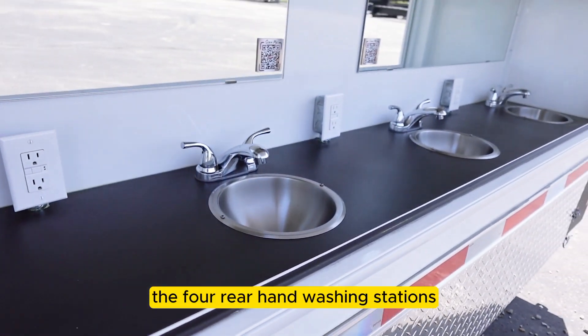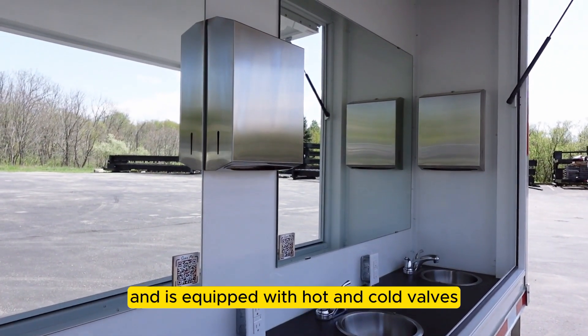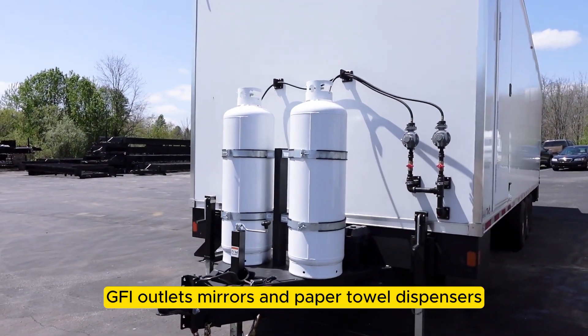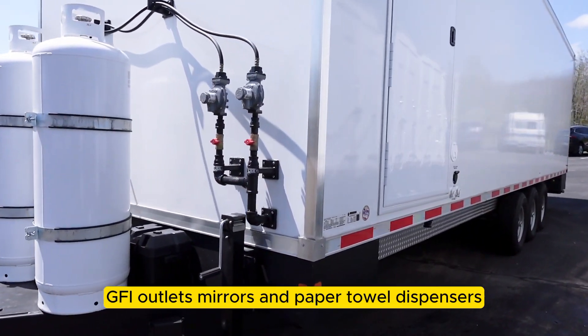The four rear hand washing stations are covered by an awning and are equipped with hot and cold valves, GFI outlets, mirrors, and paper towel dispensers.